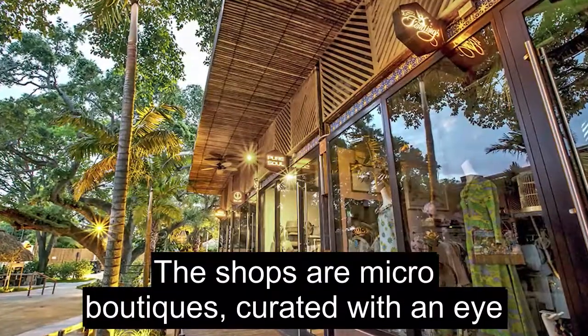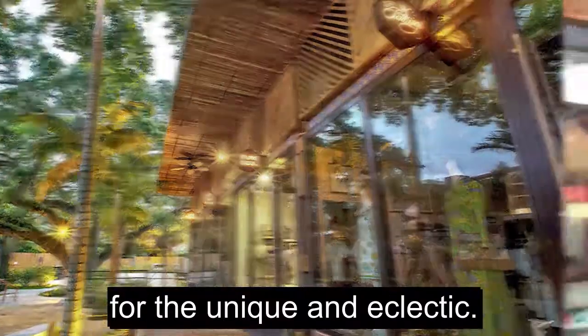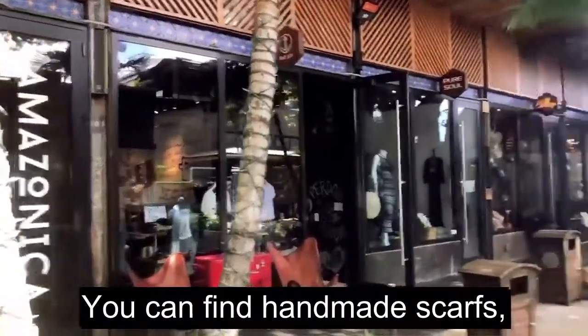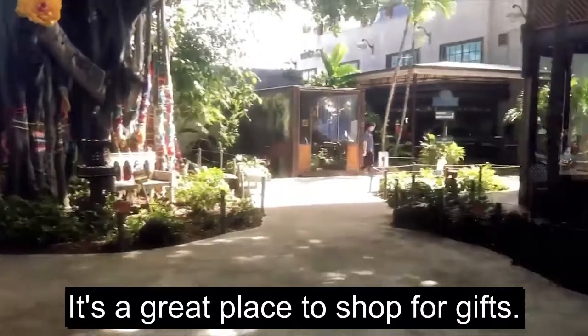The shops and micro boutiques are curated with an eye for the unique and the eclectic. You can find handmade scarves, expensive sneakers, vintage apparel — it's a great place to shop for gifts.